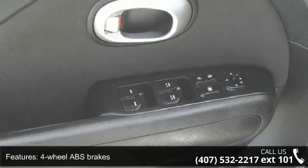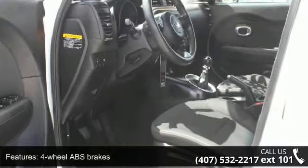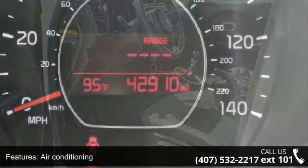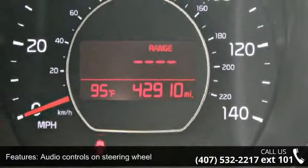Clock, in-radio display, external temperature display, front wheel drive, and head airbags — curtain first and second row. Let us put you in the driver's seat today.